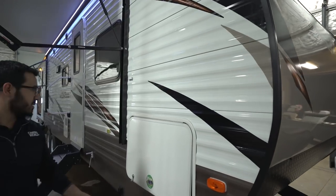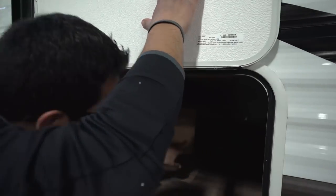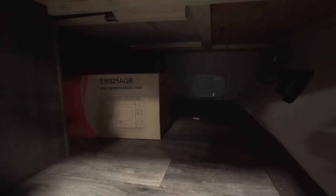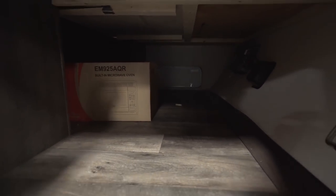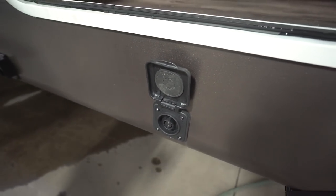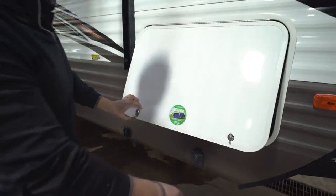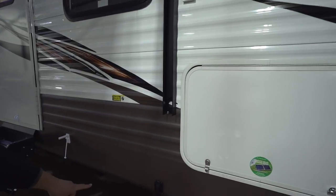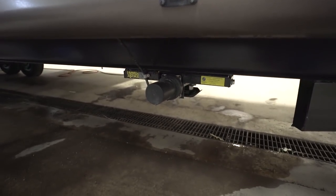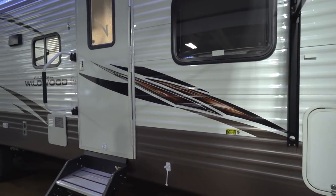Coming down the side, the pass-through storage goes all the way through, and you also have access underneath the bed from here. Right underneath that is solar prep — if you plan on boondocking or want to trickle-charge your batteries, you can buy portable panels and plug them in right there. Underneath you'll see the power stabilizer jacks; there are controls up front and in back, and as mentioned you can also control them with the remote inside.